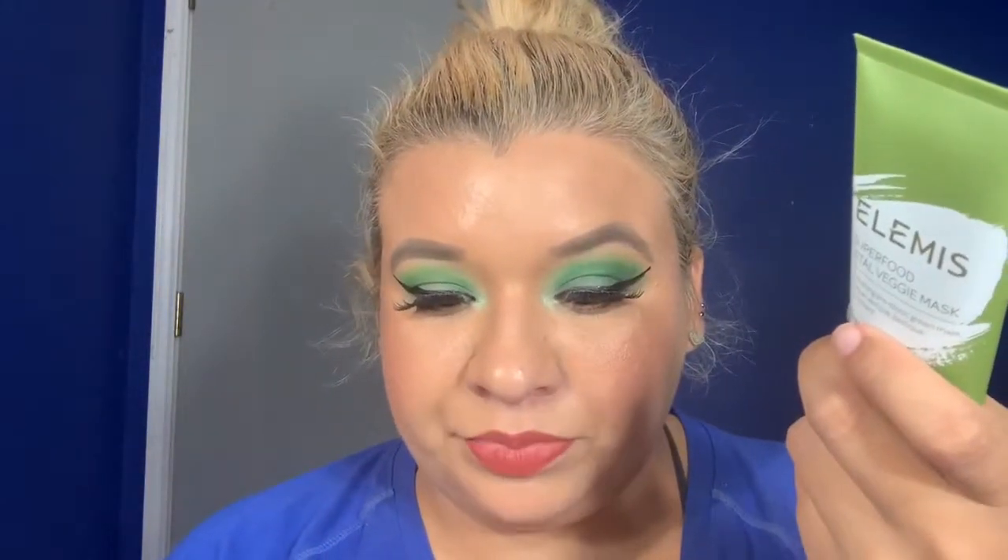I want to see how much this is — it's actually $35. It says it's a treatment mask that nourishes, smooths, and brightens for softer, smoother, and more radiant skin. I'm only looking for certain things. That's what this is, so I'm excited to try it. Compared to my little Ipsy products, this is like a huge difference.